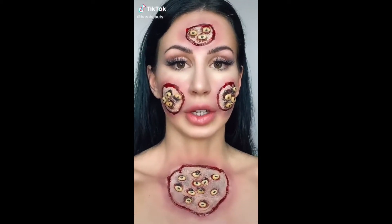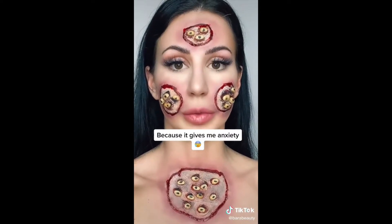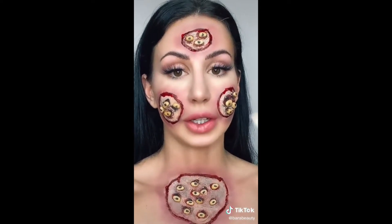Alright, I'm about to take off this nasty makeup look. This has definitely been the hardest look in my phobia series so far. I literally could puke. Trypophobia edition.